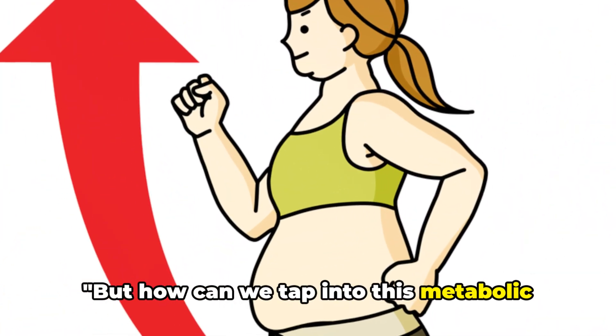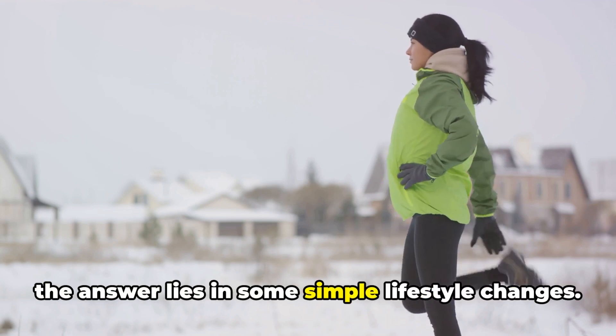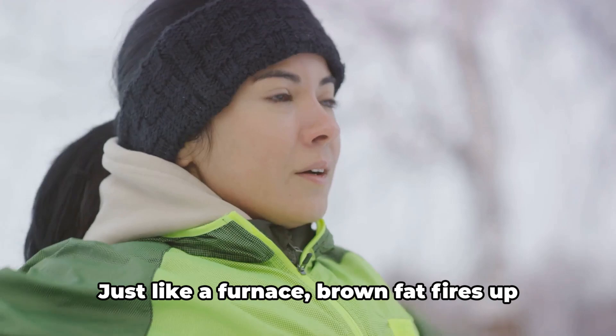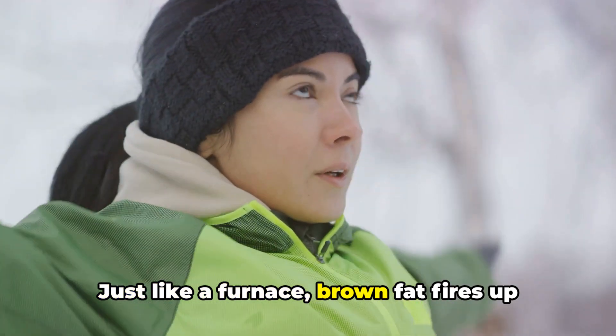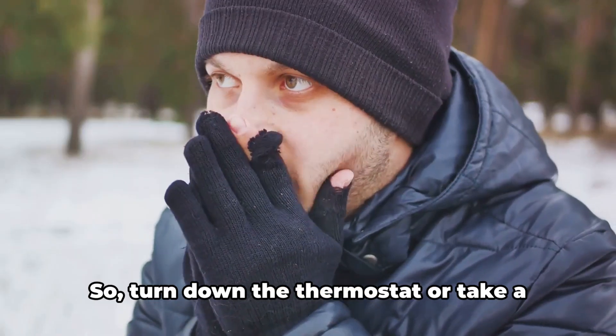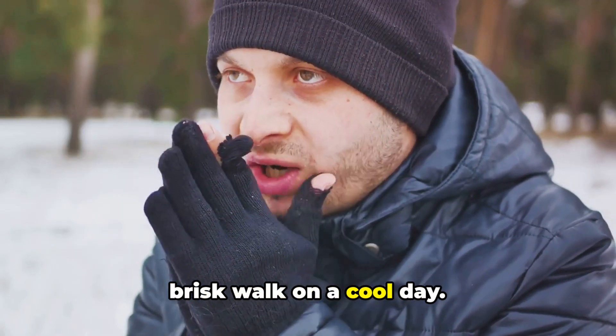But how can we tap into this metabolic superpower that's hiding within us? Well, the answer lies in some simple lifestyle changes. First, exposure to cold temperatures. Just like a furnace, brown fat fires up to keep us warm when it's chilly, burning calories in the process. So turn down the thermostat or take a brisk walk on a cool day.